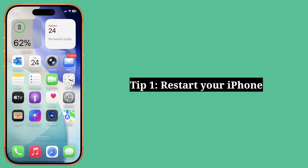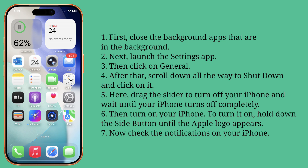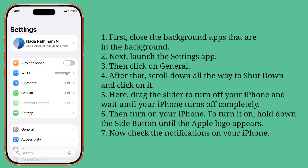First tip is restart your iPhone. First, close the background apps that are running in the background. Next, launch the Settings app, then click on General.